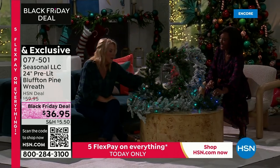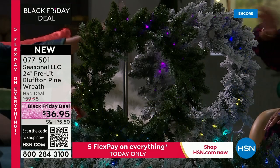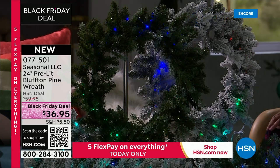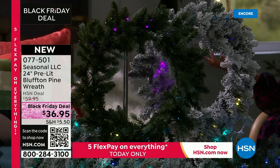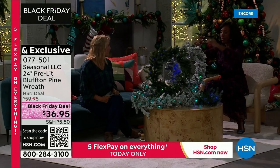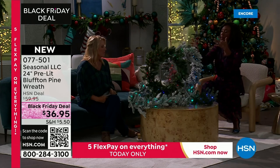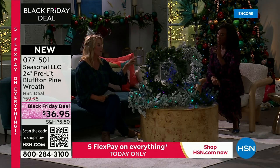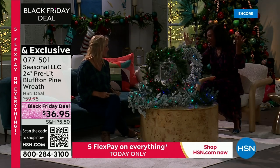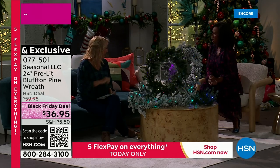We also have the matching wreath. It's battery operated — three AA batteries — with 35 LED lights. It works indoors or outdoors: front porch, on a wall, above the fireplace, or in windows. Your choice of green or flocked. Because it's battery powered, you can place it anywhere without worrying about finding an outlet. I love multiples — a wreath in every window is stunning.